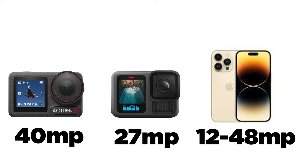For still images, the GoPro 13 shoots 27-megapixel images, the Action 5 shoots 40-megapixel stills, and the iPhone — depending on the model and lens — delivers at least 12 megapixels, potentially up to 24 or 48 megapixels on newer cameras. Honestly, besides the iPhone, I've never used an action camera for stills, so this isn't a big concern for me.